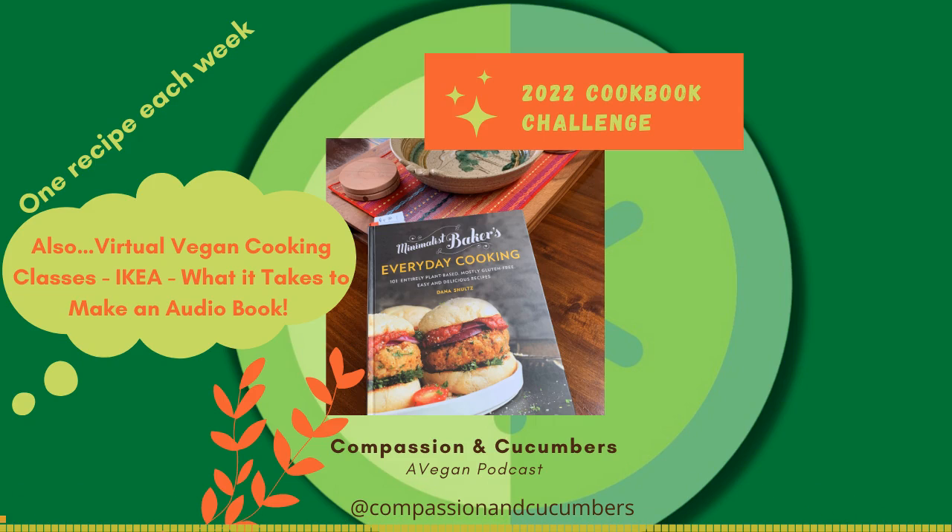Welcome to episode 21 of the Compassion and Cucumbers podcast. I'm Christine, and I'm Sam. And this week on our cookbook challenge — the 2022 cookbook challenge — we're going to talk about the recipe that I made last week.